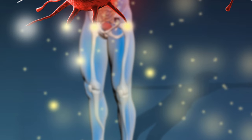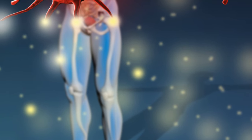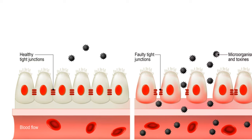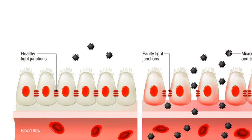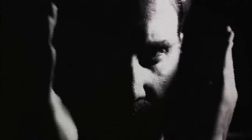Autoimmune diseases: research suggests a link between leaky gut and autoimmune diseases, as the immune system becomes hyperactive and may attack the body's own tissues and organs. Mood disorders: the gut-brain connection means that imbalances in gut health can influence mood and mental well-being — anxiety, depression, or brain fog might be exacerbated by a leaky gut.